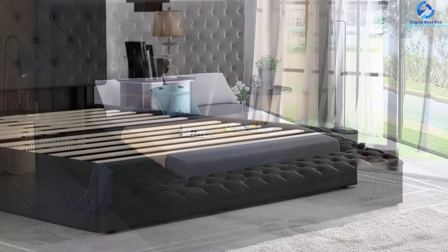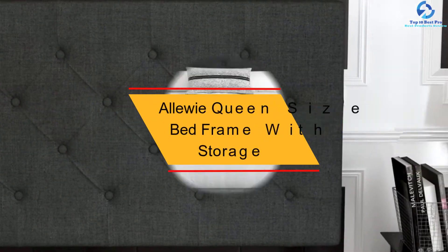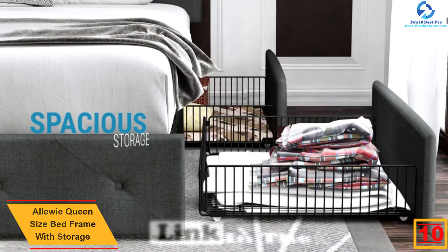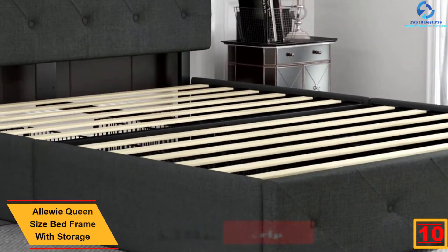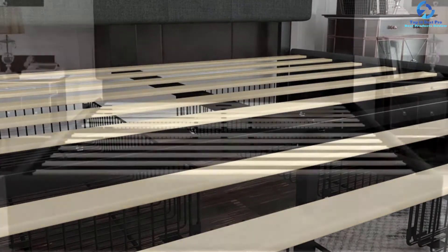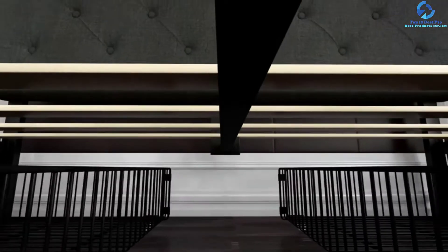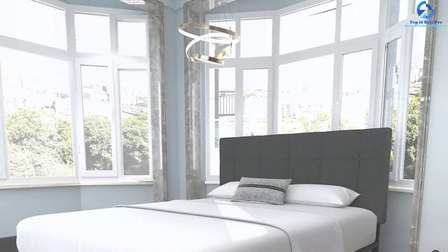Starting at number 10, we have the Aloe Queen Size Bed Frame with Storage. It is easier to begin a new day with a good bed. The frame is composed of a relaxing and comfortable style for your relaxation. Each bed model is dedicated to offer better sleep. The upholstered fabric is diamond stitched with button tufts and a soft padded sponge in the headboard. The storage bed offers both comfortable and modern-looking furniture, and comes with inbuilt storage drawers consisting of four wire netting drawers with small wheels below.